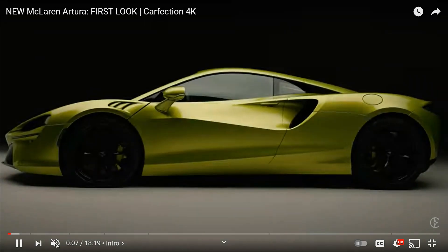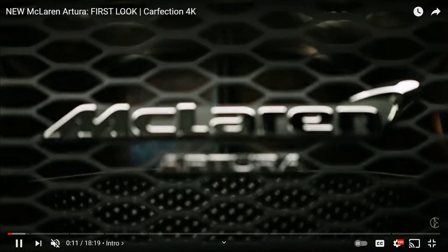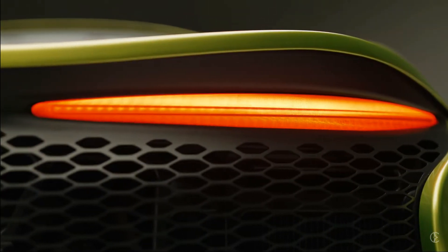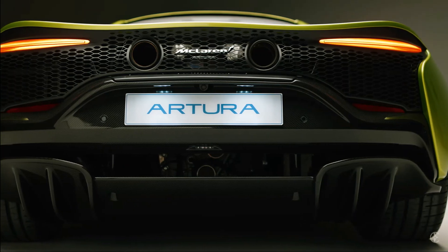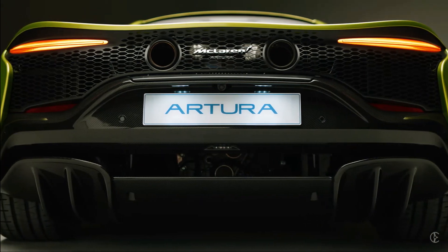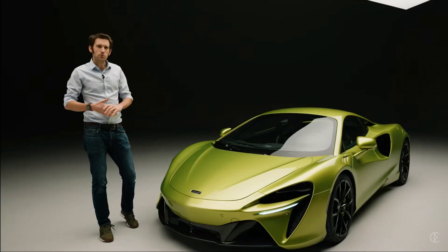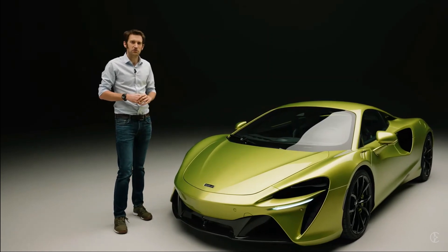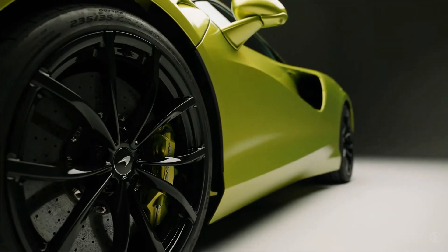Hey guys, welcome back to another YouTube video from Power On Gamers. In this video I'm going to be watching a first look at the brand new McLaren Artura — the brand new McLaren supercar they've recently produced, replacing the 570s and 600lt. In my opinion, this car is one of the best, sitting in the middle between the 570, 600, and the 720s.